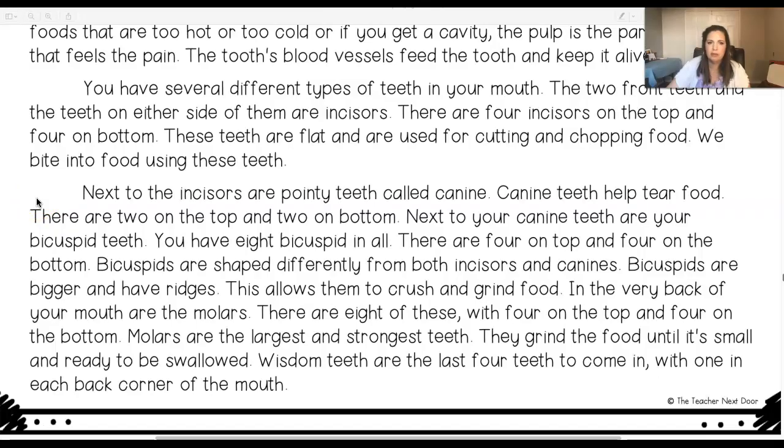Next to the incisors are pointy teeth called canines. Canine teeth help tear food. There are two on the top and two on bottom. Next to your canine teeth are your bicuspid teeth. You have eight bicuspids in all, four on top and four on the bottom. Bicuspids are shaped differently from both incisors and canines. Bicuspids are bigger and have ridges, which allows them to crush and grind food.